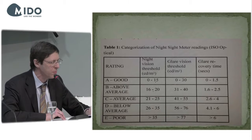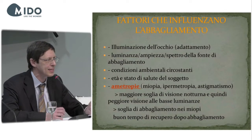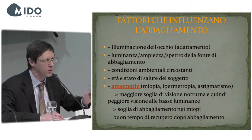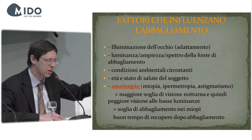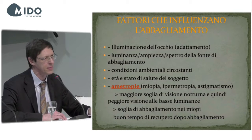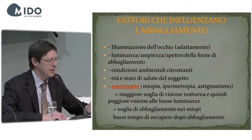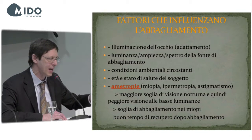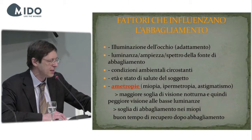There are many variables to consider regarding the quality of functional recovery after glare: the illumination of the eye (adaptation), luminance, the spectrum and color of the glare source, environmental conditions such as rain or sunshine, the age and health status of the patient, and ametropias. Ametropia patients — those with myopia, hyperopia, or astigmatism — have a higher night vision threshold.